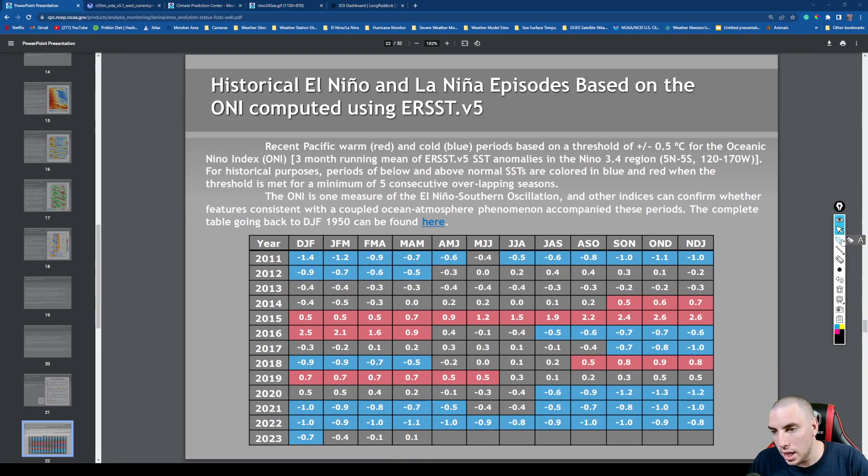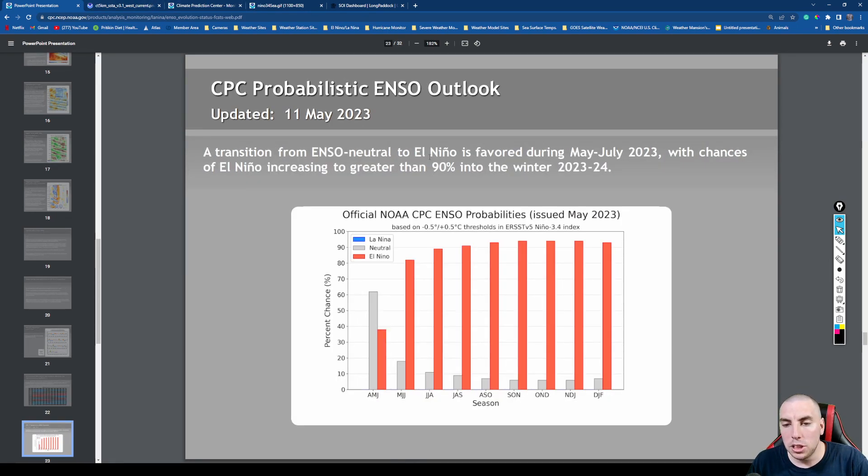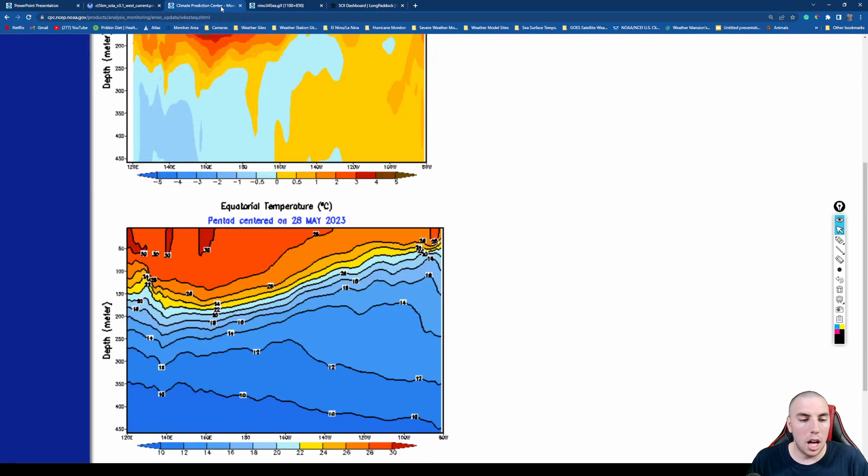Filling in the Niño 3.4 index box for May: we're at 0.1 Celsius above normal, warmed up two more points from negative 0.1 Celsius. The three-month mean for March–April–May is trending in the right direction. There is a greater than 90% chance that El Niño will develop by the late fall or early winter — essentially a guarantee, with very little chance of neutral conditions and no chance of La Niña returning for the winter season. La Niña is off the table, which disrupts our weather pattern positively for some locations and negatively for others.